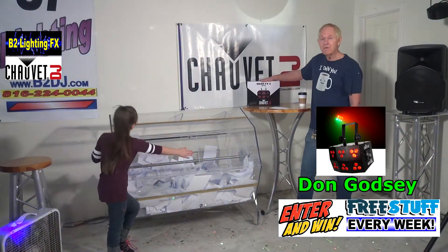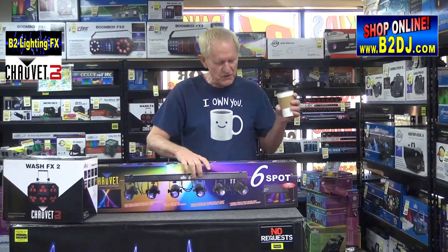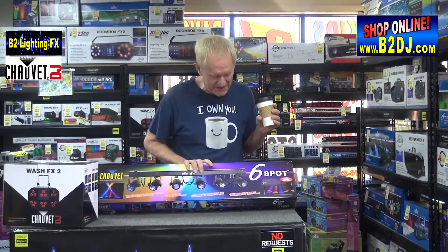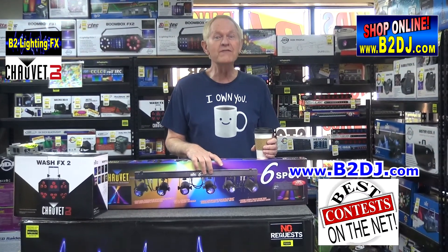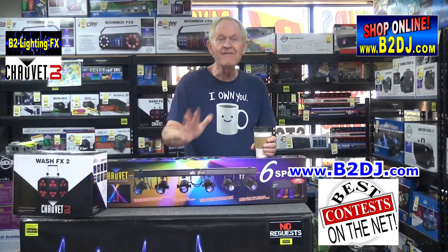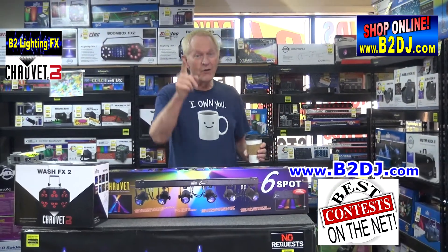You got yourself the Wash FX 2 from Chauvet DJ — that is still my favorite wash light. Congratulations! Now enter the contest to grab yourself a Six Spot from Chauvet DJ. This contest is fun, by the way. We're doing this all the way through June 1st — hopefully every Saturday we want to give some stuff away. So enter, and I hope you win!